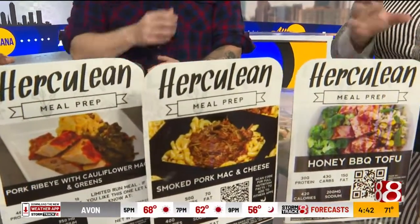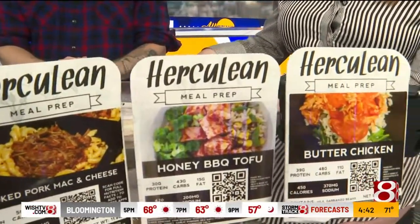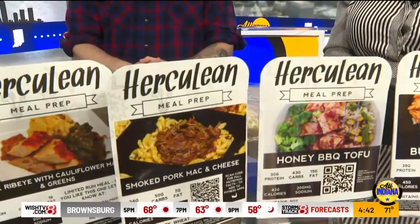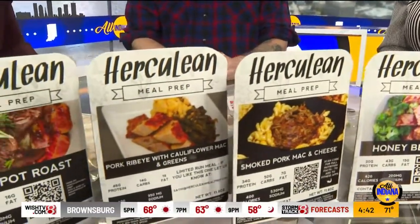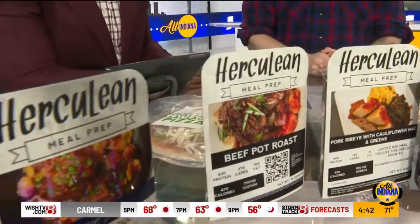You have a really interesting background before you got here in terms of nutrition - you said you used to cook for the wrestling team? Yes, that was actually a couple years in, they invited us to come and do that. That's very cool. So obviously nutrition is top of mind when you're making these meals. Absolutely.